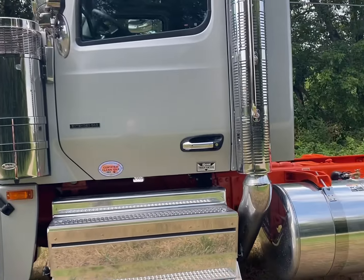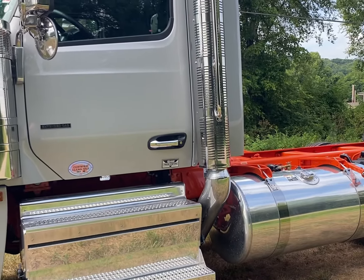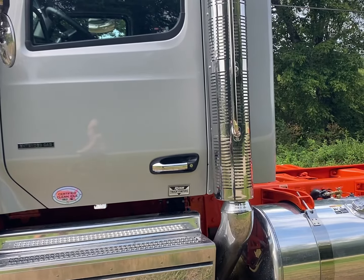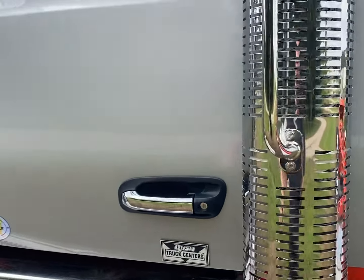This is now the biggest cab in the lineup for Peterbilt — the 2.1 meter. So let's go in and check it out. We're going to take a look at the inside.